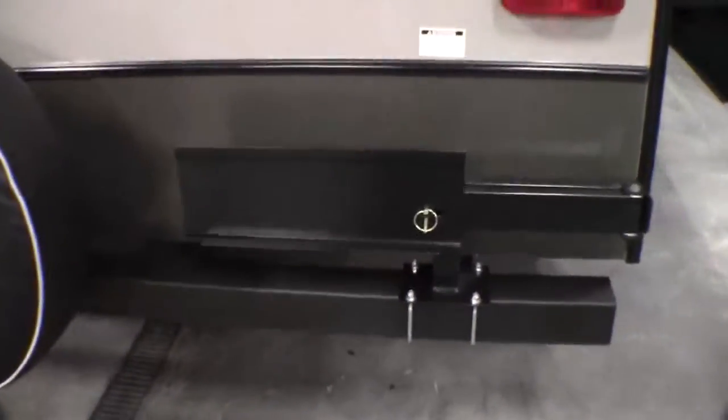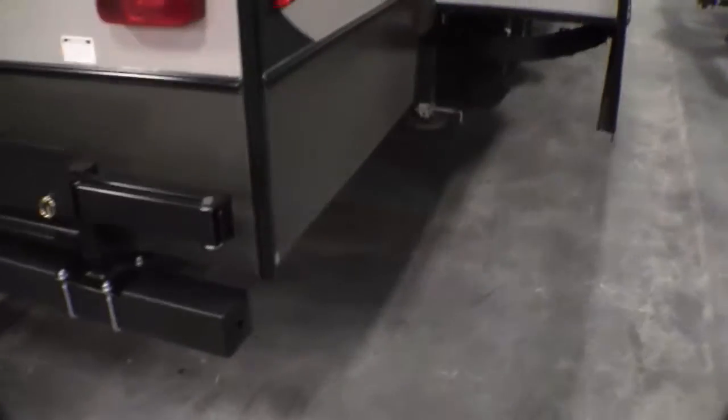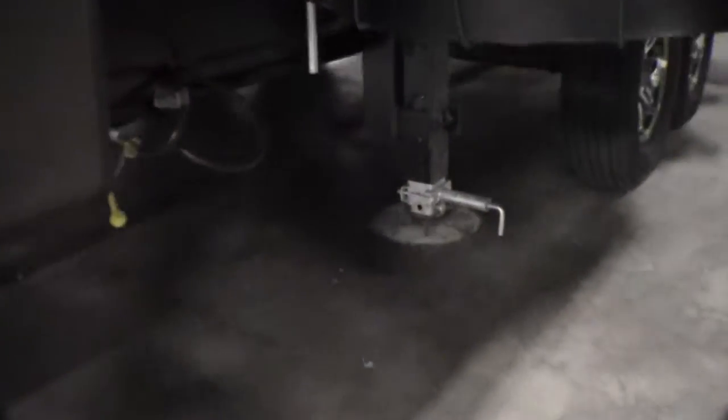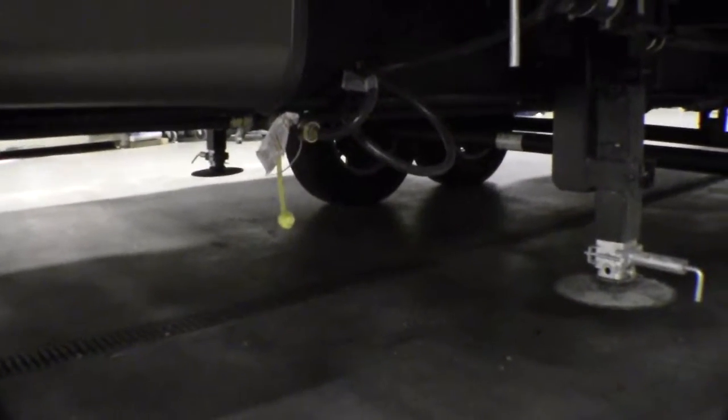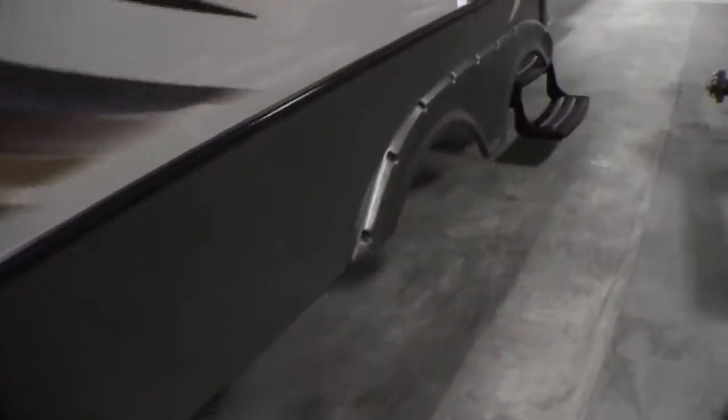There's a grill that goes on this rack right here, and then you've got a quick connect for the propane. For the four-point auto level, there are two jacks in the back — that little yellow piece is your quick-connect propane hookup for your grill — and then two jacks in the front as well. There are those aluminum rims we were talking about. Back to that power awning and outside speakers.